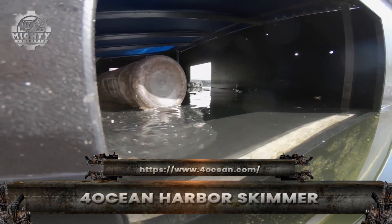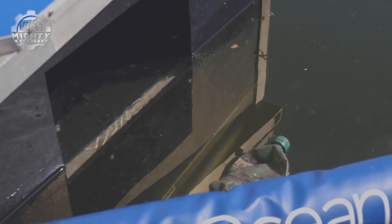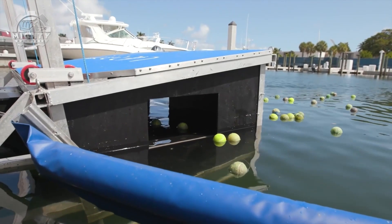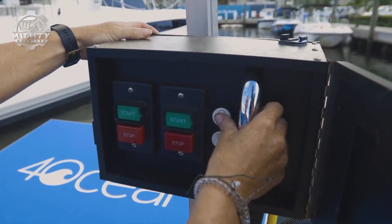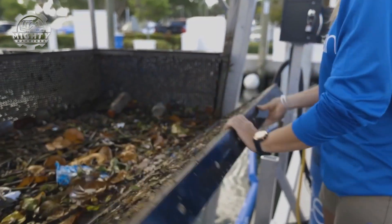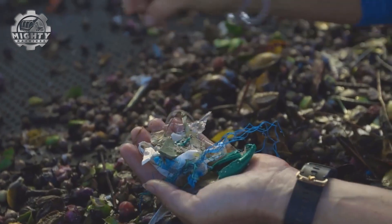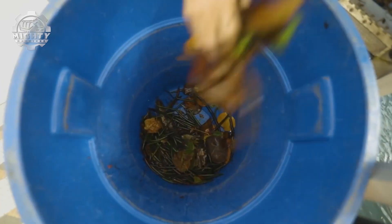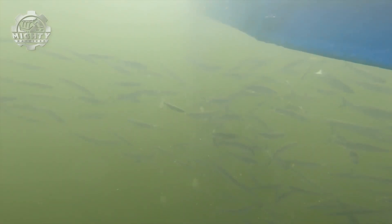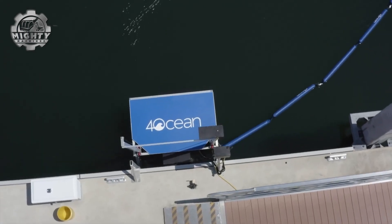At busy ports and marinas where plastic and debris collect the most, the 4 Ocean Harbor Skimmer is on constant duty. Installed along docks, it works like a floating vacuum, pulling in trash, oil, and microplastics from the surface. Inside, debris is trapped in large collection bins while clean water flows back into the harbor. Running 24-7, it prevents waste from drifting out to sea and harming marine life. Compact, efficient, and scalable, the Harbor Skimmer is proof that even in the busiest waterways, technology can keep our oceans cleaner, one harbor at a time.